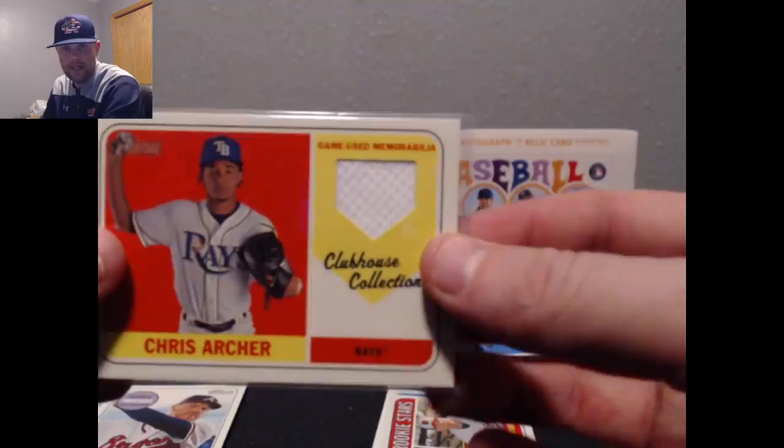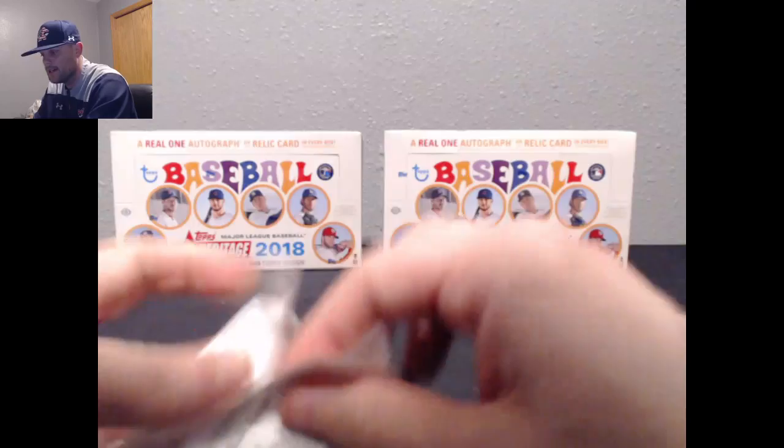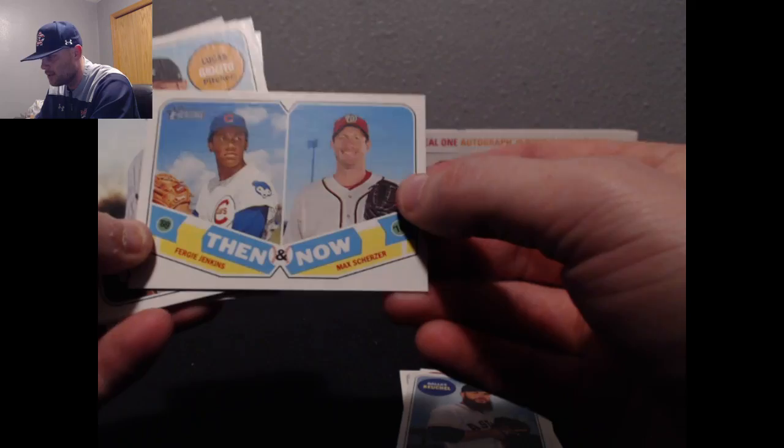To finish it off, we got Freeman, Trey Turner, Didi, Tyler Glasnow. Last pack, box two — open the 1969. Castellanos. Mets Rookie Stars. Dallas Keuchel. Then and Now going to go to the Cubs on the Scherzer and Fergie Jenkins for the Cubbies. Giolato. Sierra. Rio Muto. Rick Porcello. Michael Fulmer. And that will do it for box two.